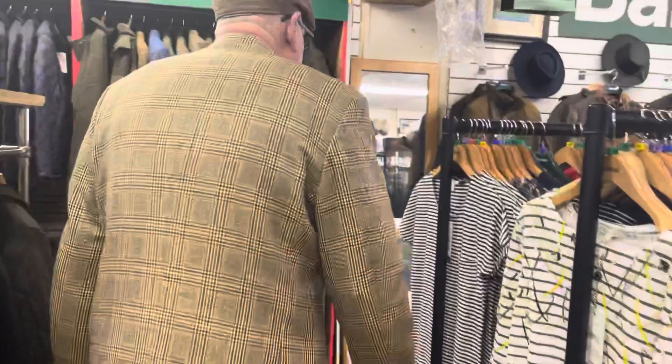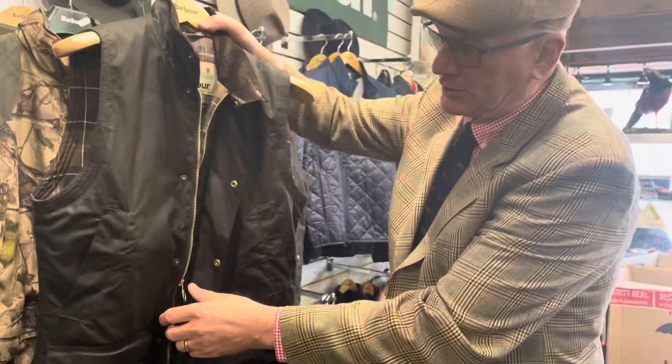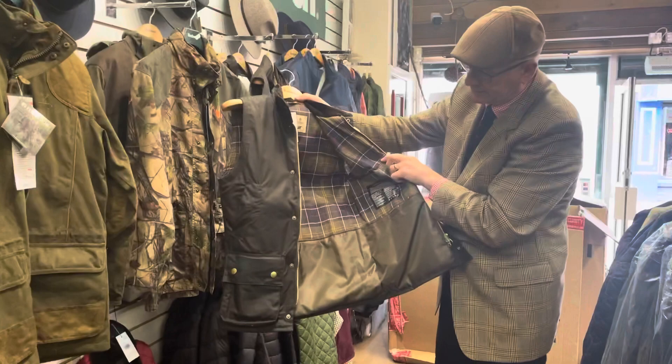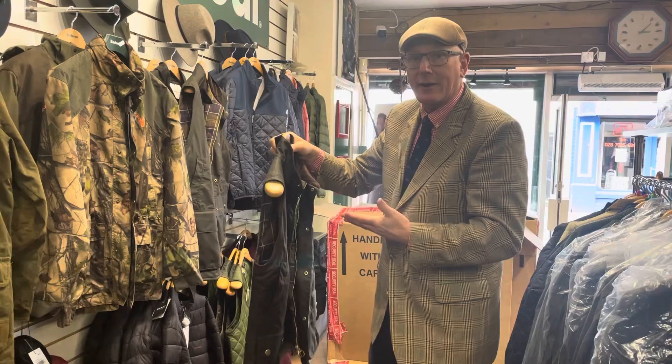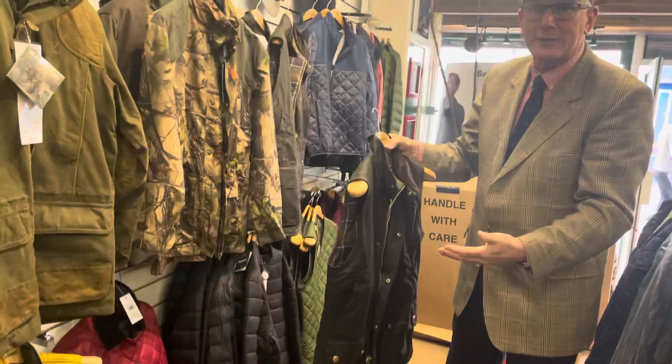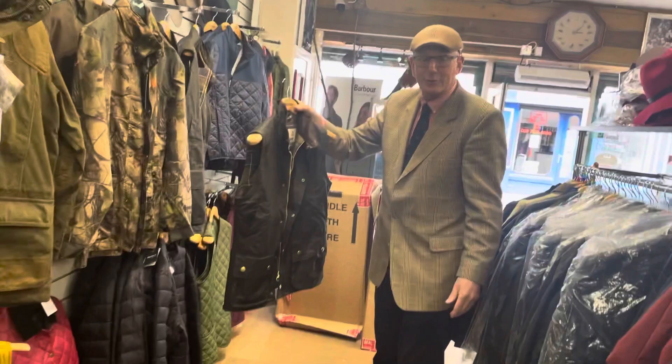It's called a Westmoreland waistcoat or a gilet, and it's the best selling of all the gilets in the shop. It's wax. It's got hand warmer pockets. It's the classical tartan lining and the nice brown corduroy colour. The overall colour is called olive, which is the best selling. It's neutral and it's really hard wearing. This was designed for use for farmers to lift sheep and carry stuff.